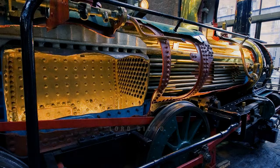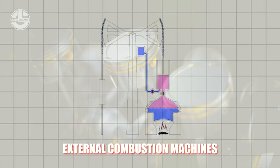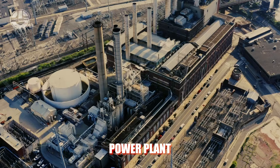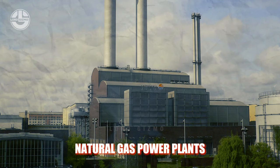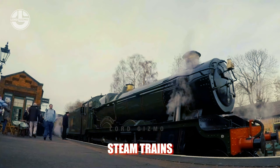External combustion engines use a heat source that is separate from the fluid that does the work, unlike internal combustion engines which use the same heat source and fluid. Many power plant designs employ the external combustion engine. Examples include nuclear reactors, coal-fired power plants, natural gas power plants, solar thermal power plants, and steam trains.